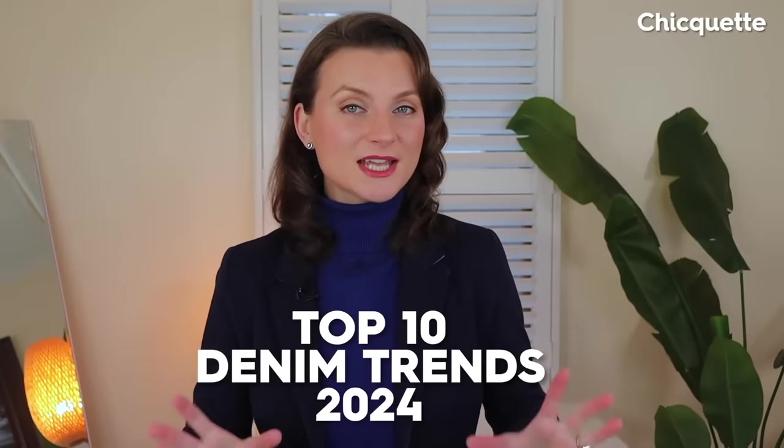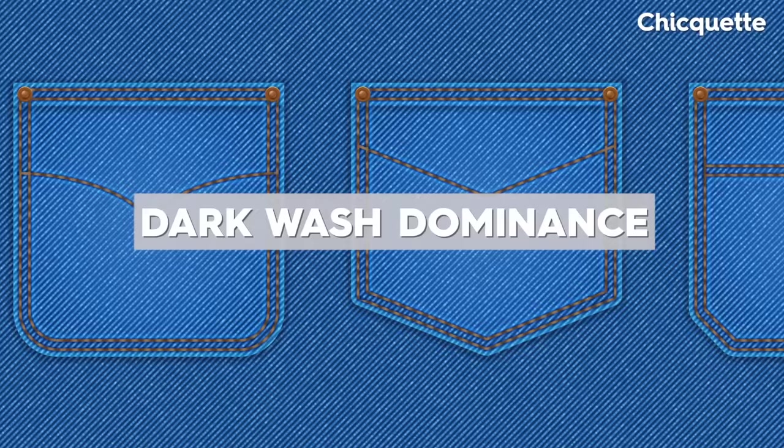Here are the top 10 denim trends of 2024. Starting with my favorite, dark wash denim will be everywhere this year. We can expect deep indigo hues and rich saturation of dark wash jeans. Great options if you're going for a slimming effect.